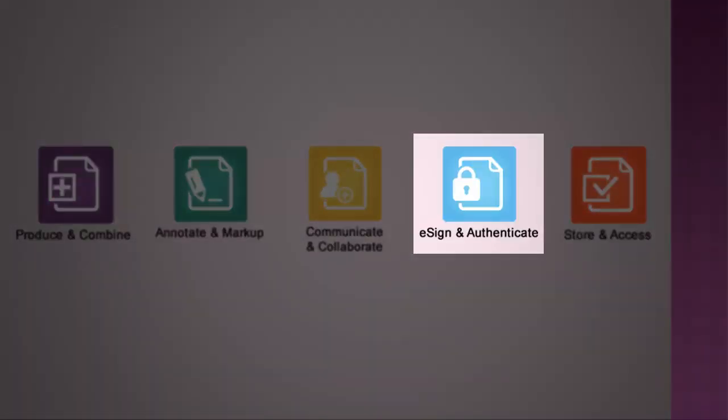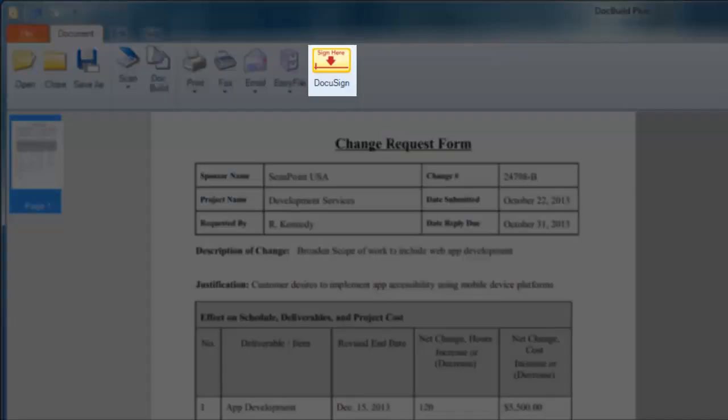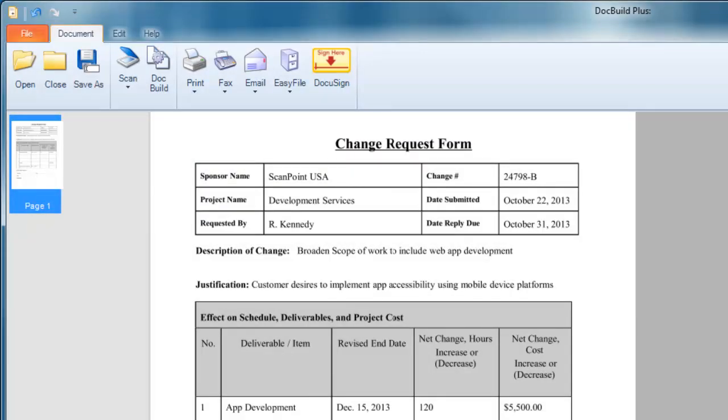DocBuild Plus integrates with select e-signature providers like DocuSign and EchoSign. Documents can automatically be reviewed and signed by your customers or vendors, then automatically routed back to you for total creation to completion paperless workflow. You can even capture live, in-person signatures using Topaz electronic signature pads.